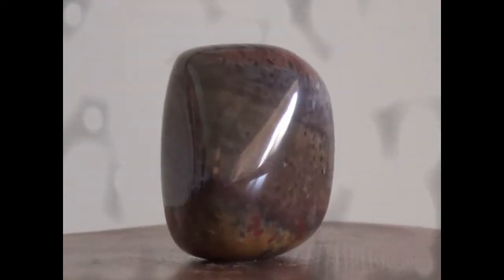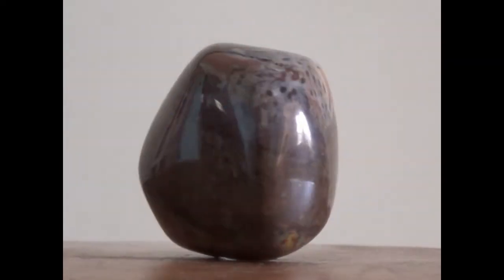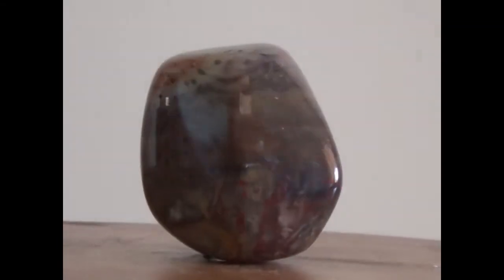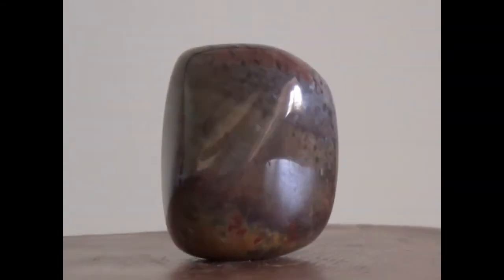This is an outstanding piece of Tessman petrified palm wood. You can see the amazing different colors and how well it polished.